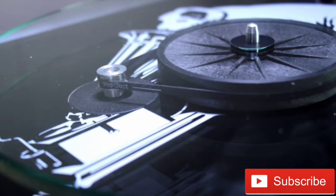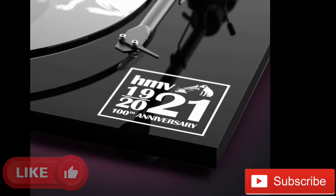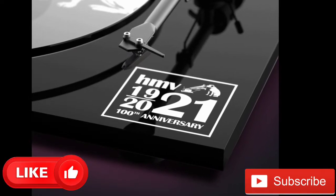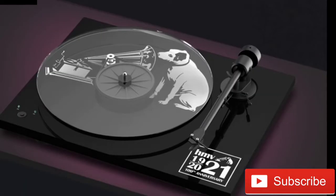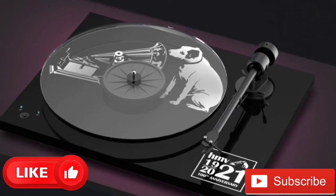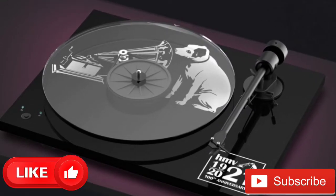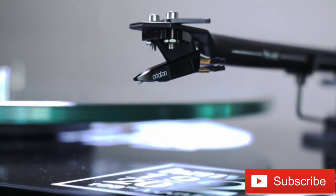The design features a special HMV 100th Anniversary logo below the tone arm, with the platter depicting the classic image of Nipper the dog listening to a classic gramophone. The special edition is limited to 300 players, and each will come with its own certificate of authenticity — presumably signed with a paw print by Nipper himself.